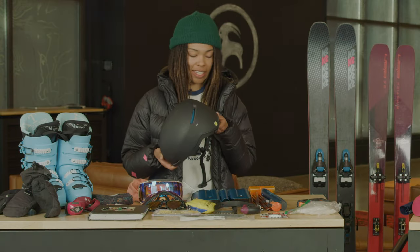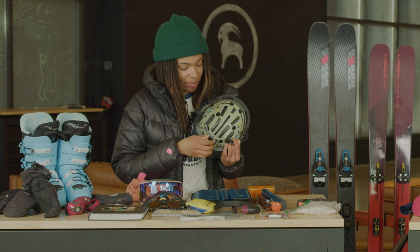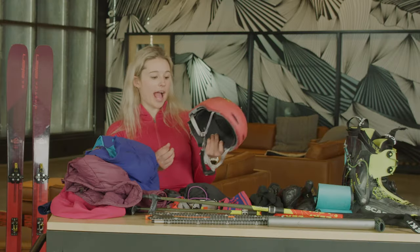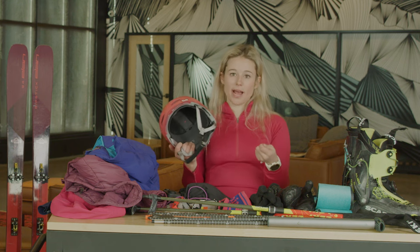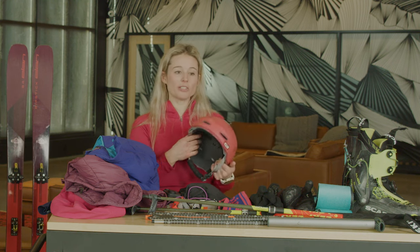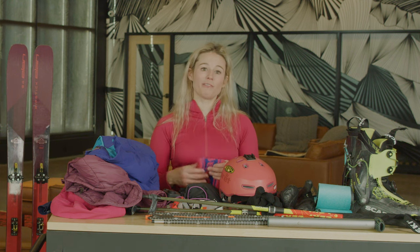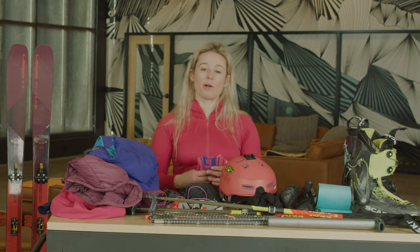One product I really like that's new for me this season is the Smith Code helmet. The best part is it has a dial so you can open it up to put it over your head and then close it tight. For a helmet I like the Pret Lyric — it has MIPS so it's a safer helmet. I usually take the ear pads out because I run pretty hot when I'm touring and skiing, and also because it allows me to really hear what's going on around me. When I'm skiing in the backcountry I like to be pretty quiet when dropping in, because it's really important to always be listening for any signs of collapsing, any whumps or other noises that would alert me to red flags in the backcountry.